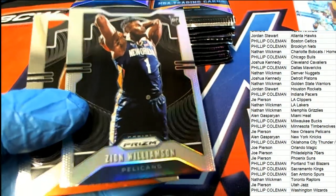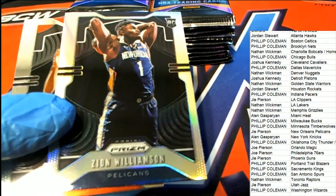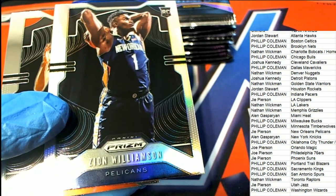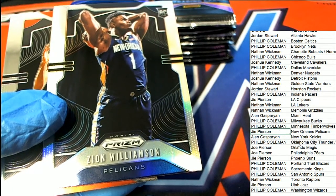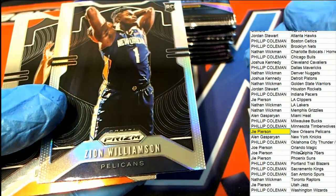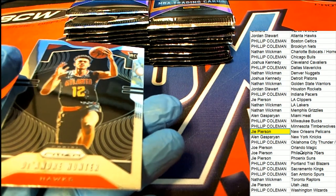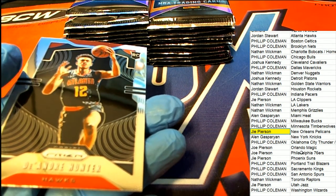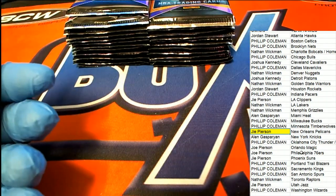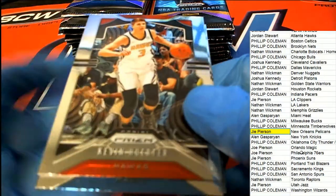Oh my — look at that! A silver Zion Williamson rookie! Oh my goodness, wow — what a hit! The Pelicans owner Joe aka Jai hits the Zion Williamson. What a real piece of treasure that is. I've got to get this into a top loader. I'm putting it in a special location. Man, what a way to start a break! Oh my gosh — huge hit, that is a monster hit!